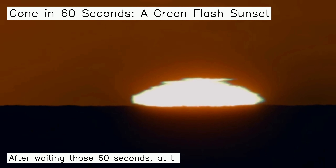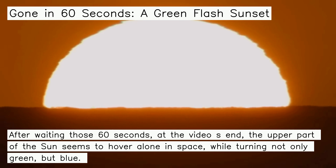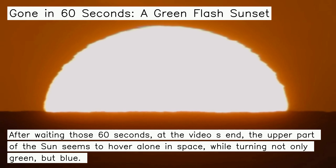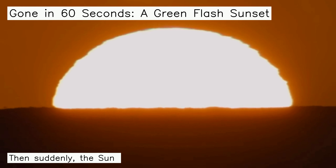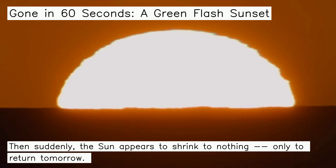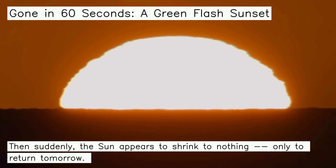After waiting those 60 seconds, at the video's end, the upper part of the sun seems to hover alone in space, while turning not only green, but blue. Then suddenly, the sun appears to shrink to nothing, only to return tomorrow. To be continued...